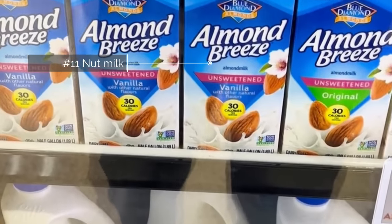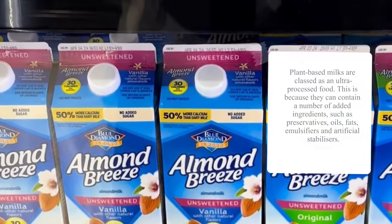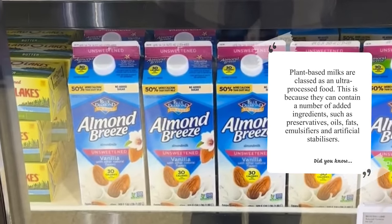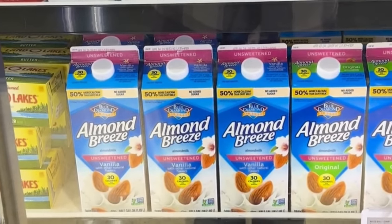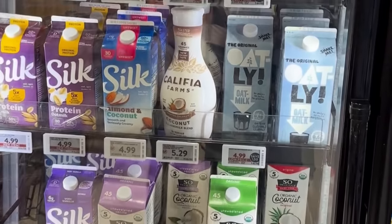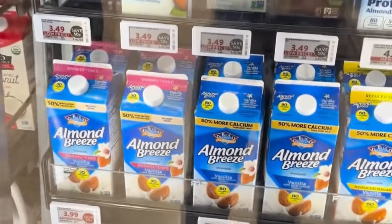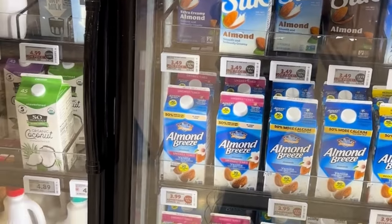Number eleven is nut milks. What's been proven is that the actual percentage of nuts in many of these nut milks is very low, if any at all. You have to research the company to find out how much of the nuts they're actually putting in. The FDA and the dairy industry are getting involved to make it more restrictive as to what can be claimed as a nut milk. You still have to verify: is this really a nut milk or just a nut-flavored milk?